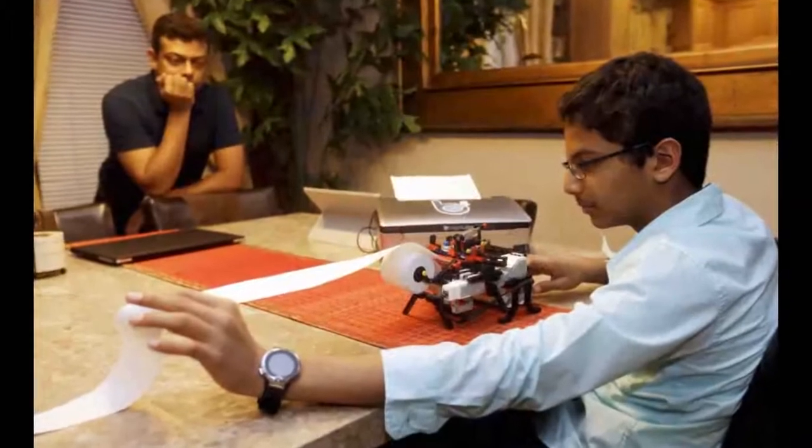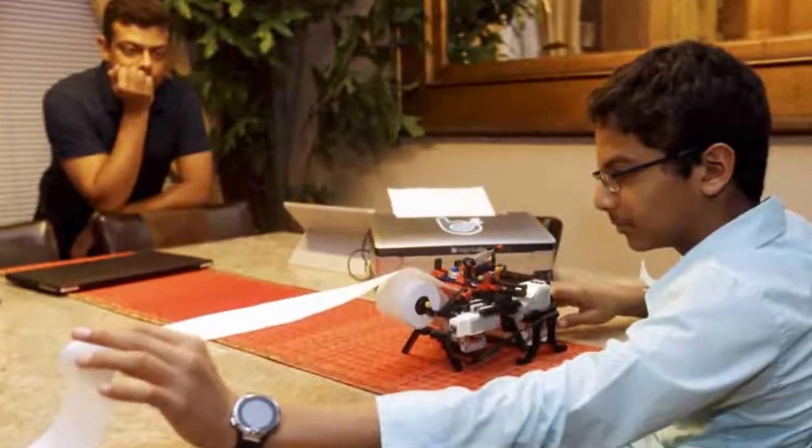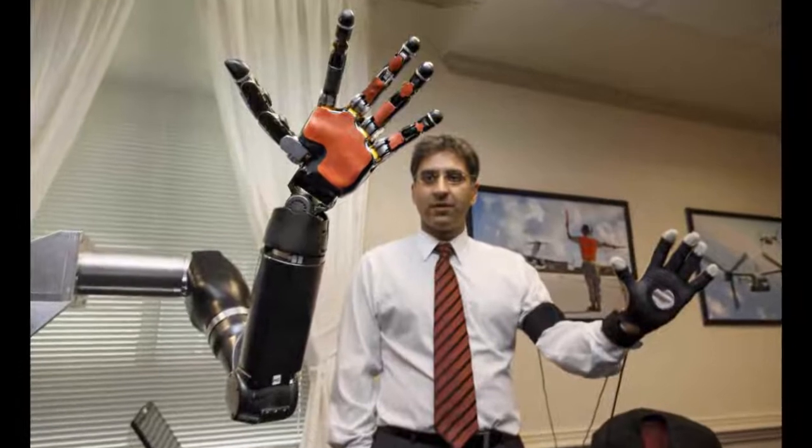Along with the cost, he wanted the project to solve another problem: certain amputees' ability to easily update their prosthetics.